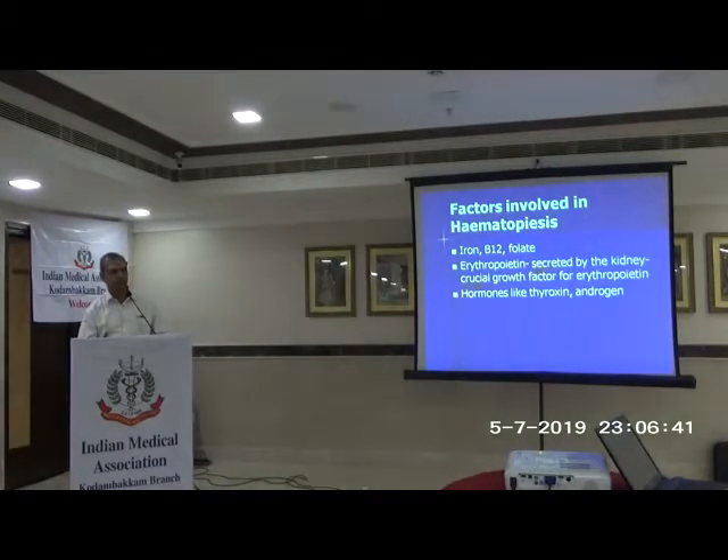Factors involved in hematopoiesis — just to refresh your memory: you need iron, B12, folic acid, and erythropoietin, which is secreted by the kidney and stimulates erythropoiesis. You also need thyroxine and androgen. People who have had adrenalectomy will be anemic. Thyroid and hormones are all essential; they all affect the various nuclear transcription factors at different stages in the bone marrow.